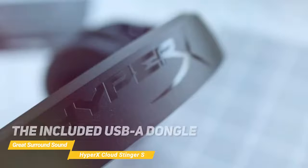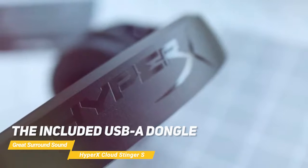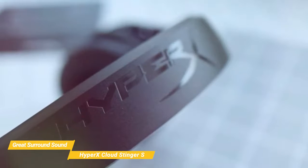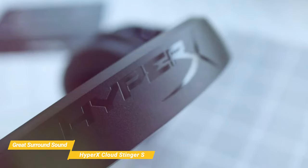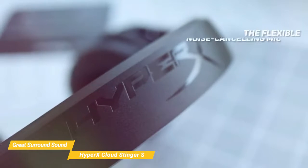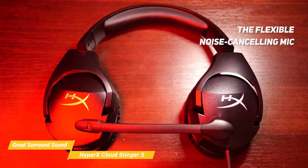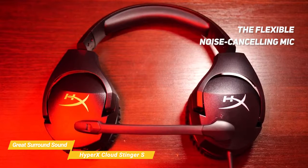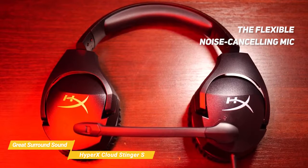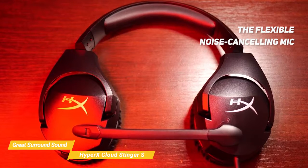The included USB-A dongle makes it easy to connect to any PC for access to the surround sound features. The virtual 7.1 surround sound capabilities are powered by HyperX Ingenuity software, so you get more immersion and better positional audio for any in-game scenario. The flexible noise-canceling mic gives you a clear line of communication with your squad mates, and can be easily muted by simply swiveling it upward, preventing background noise from being overheard when you're not thinking about it.